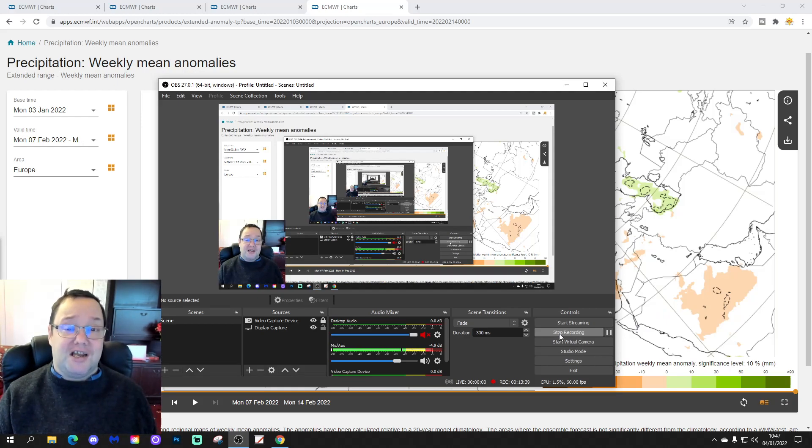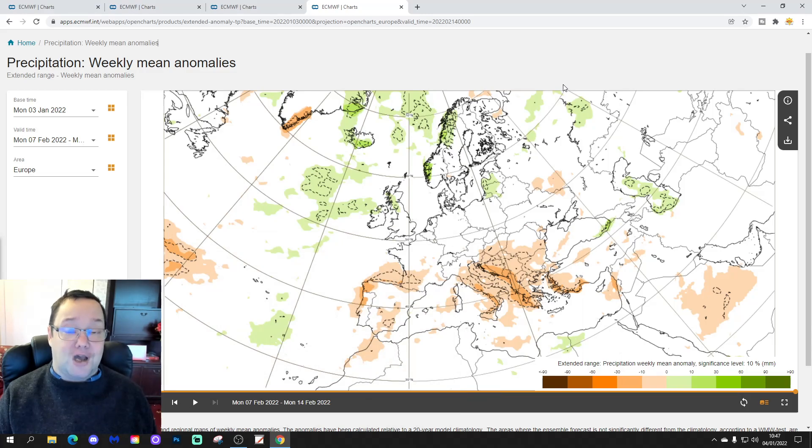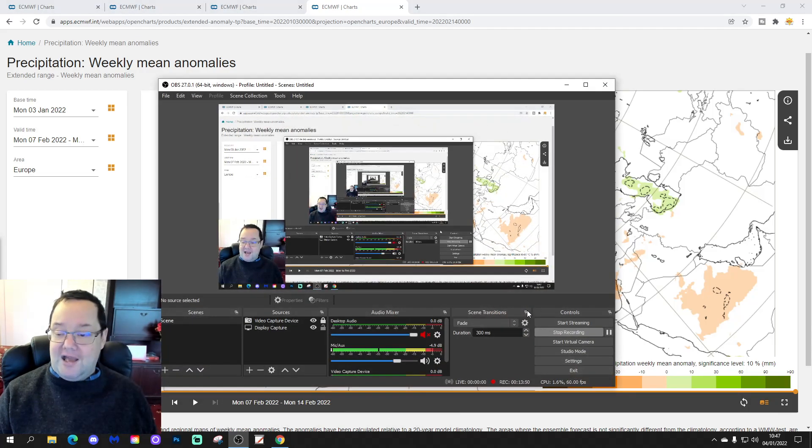We'll be back shortly with your 10 to 14 day that includes all of the regular features — come back for that — for this week's EC extended 30-day forecast for the UK and the rest of Europe as well. That's all for now, and thanks for watching.